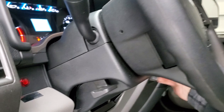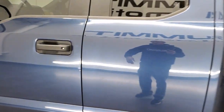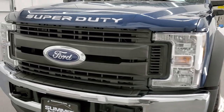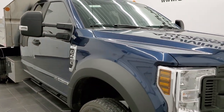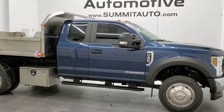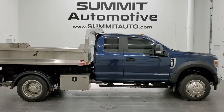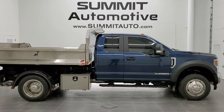We'll start it up and do one more final walk-around. Starts right up, runs real smooth. I'd personally like to thank you for checking out the video today. Hopefully from this HD video you've been able to tell just how clean this truck is all the way around, inside and out. To see more pictures of this truck or any of our other 450-plus new and used cars, trucks, SUVs, minivans, Wranglers, half tons, three quarter tons, one tons, 450s, 550s — you name it, we got it. Go to our website at www.summitauto.com — full pictures and descriptions of every vehicle from two locations.